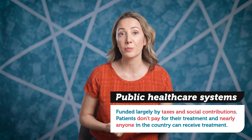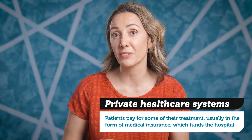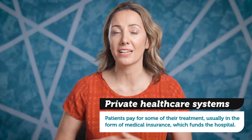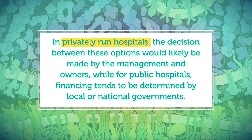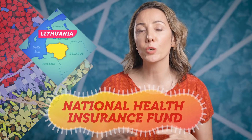In other countries like the US, private healthcare also plays a big role, with patients paying for some of their treatment, usually in the form of medical insurance, which funds the hospital. Most countries have some mixture of private and public healthcare systems. A hospital can increase its resources and staffing when its funding is steady, reliable, and sufficient. Another way for facilities to increase capacity is by creating a reserve of money or securing a loan at short notice in the event of an outbreak. In privately run hospitals, the decision between these options would likely be made by management and owners, while for public hospitals, financing tends to be determined by local or national governments. For example, in response to the COVID-19 pandemic, Lithuania drew on reserves of government money called the National Health Insurance Fund to provide more equipment to hospitals.